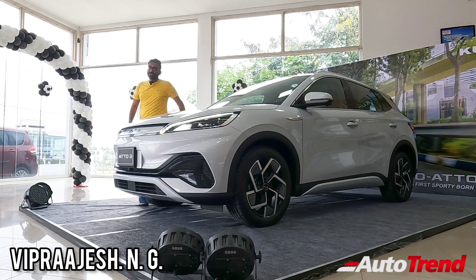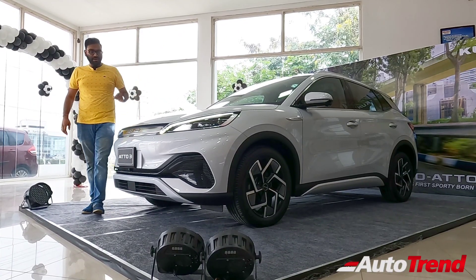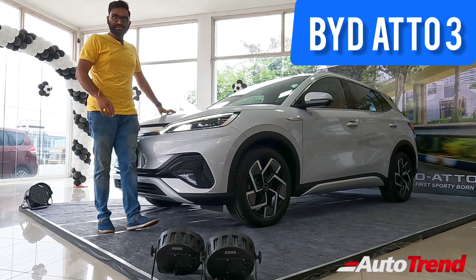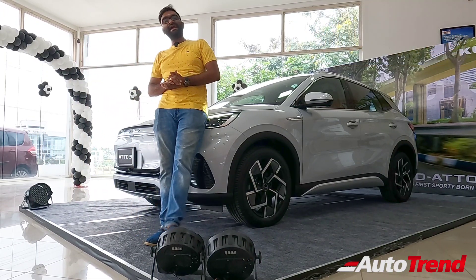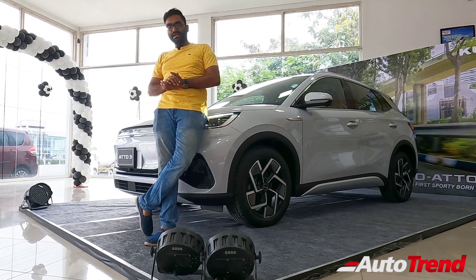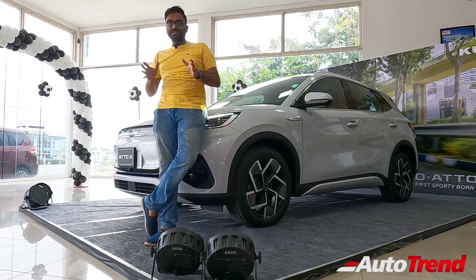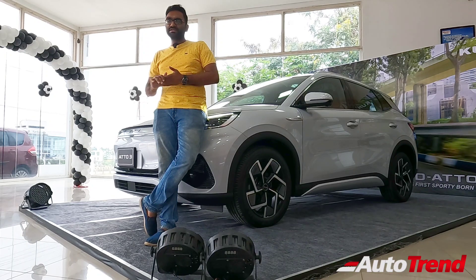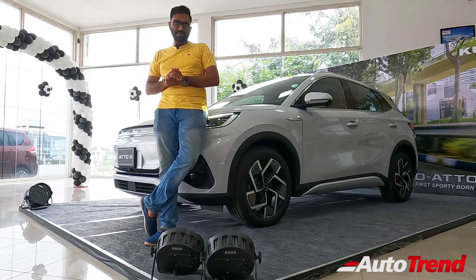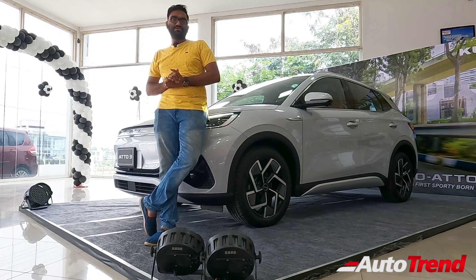Hello everyone, welcome back to Team Auto Trend channel. This is your Viprajesh again, and today I am here with a very special vehicle. This is BYD's latest Atto 3 electric SUV, which is likely to compete against every luxury SUV and electric SUV under Rs. 50 lakh in the Indian market today. In this video, we are going to take a look at all the specifications and features of this BYD Atto 3 and how it compares with some luxury SUVs, including overall capacity and comfort.